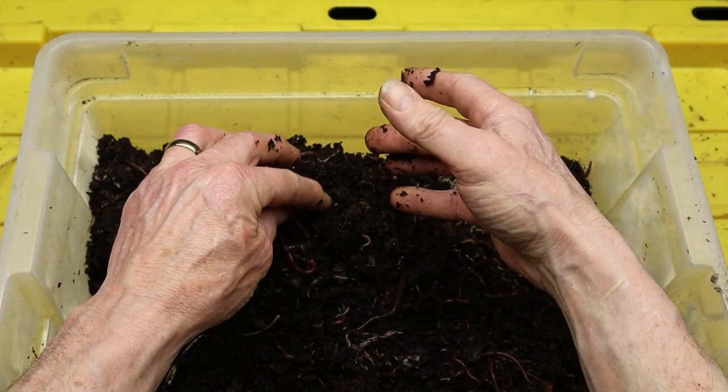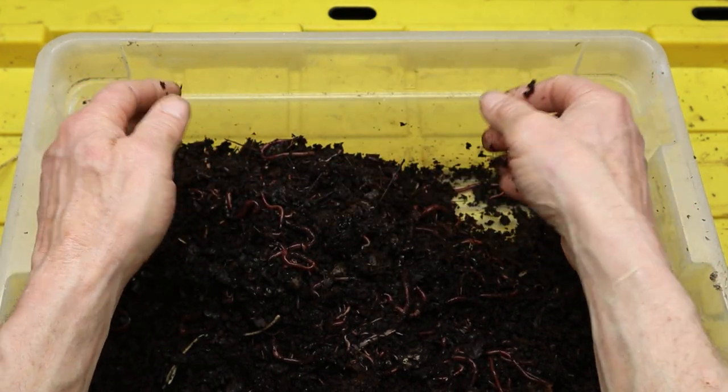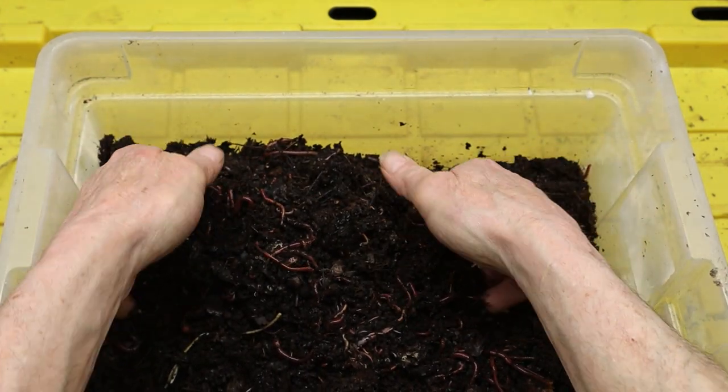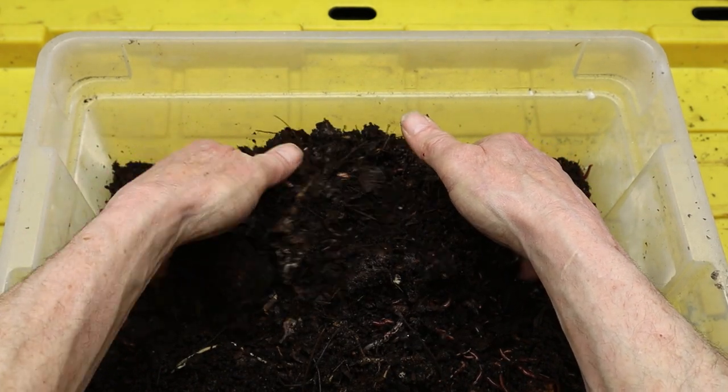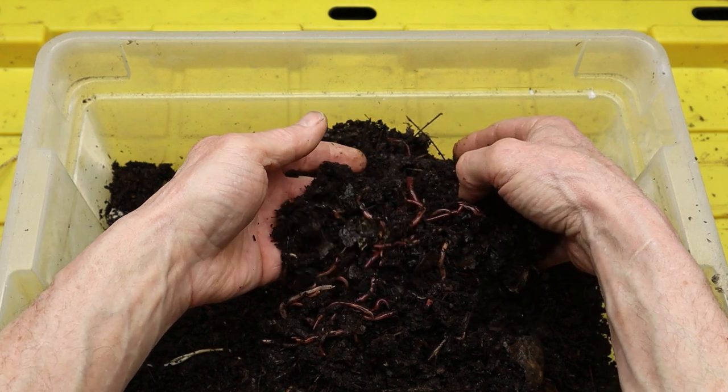In a compost pile, red wiggler worms are hard at work, tirelessly devouring organic waste and breaking it down into valuable compost. These worms are voracious eaters, capable of consuming their own body weight in organic matter every day.